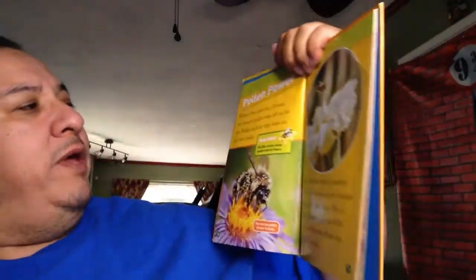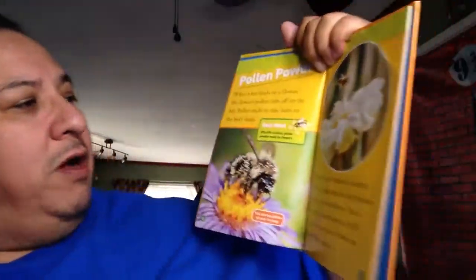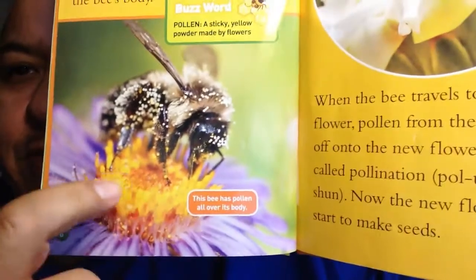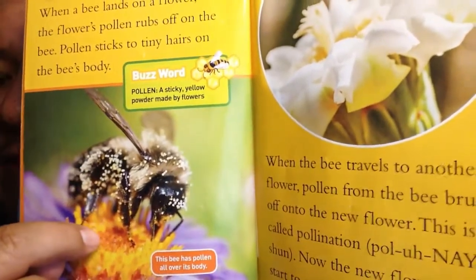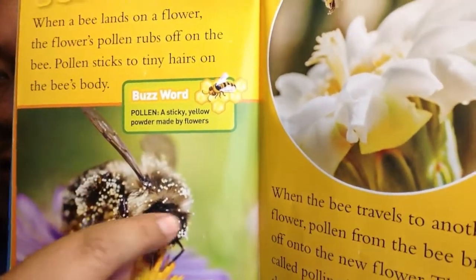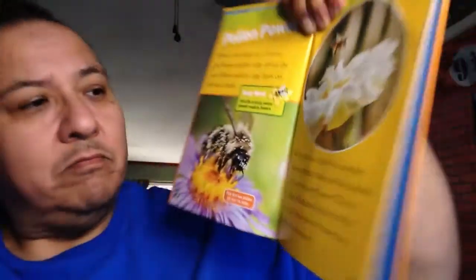Pollen power. When a bee lands on a flower, the bee's pollen rubs off on the bee. Pollen sticks to the tiny hairs on the bee's body. The buzzword: pollen is a sticky yellow powder made by flowers. Inside the flower is pollen - it needs to get from one part of a plant to another. Look at all the little crumbs on the bee - that's pollen. This is what it'll take from one flower to another to make more flowers.